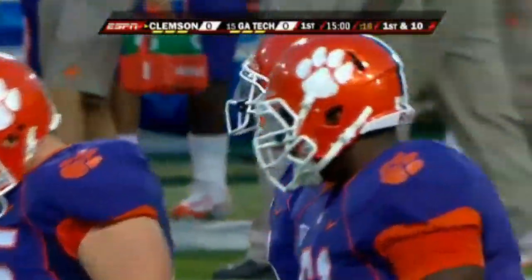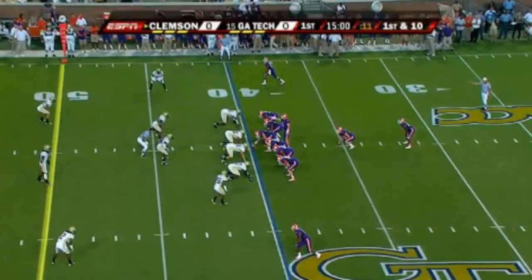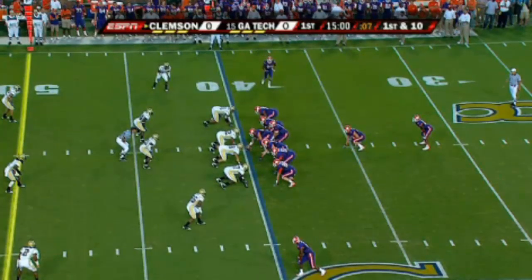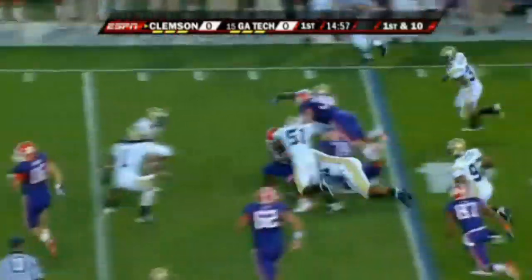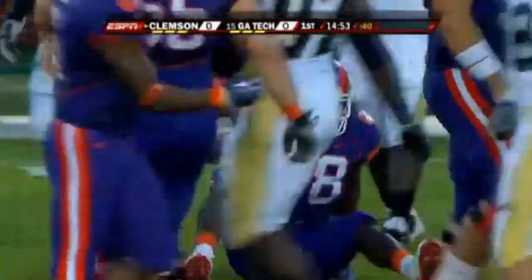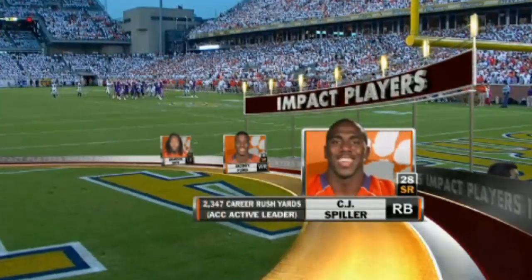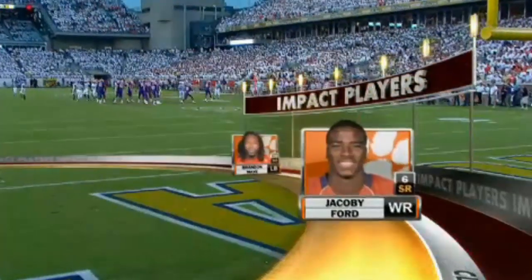From the 40-yard line after the penalty on the kickoff, Clemson comes and takes over. High-formation pitch to Spiller — has a little crease and a burst for about four yards. He is our impact player, C.J. Spiller, closing in on 2,000 yards. He's the active career rushing leader in the ACC and also an all-purpose yards leader.